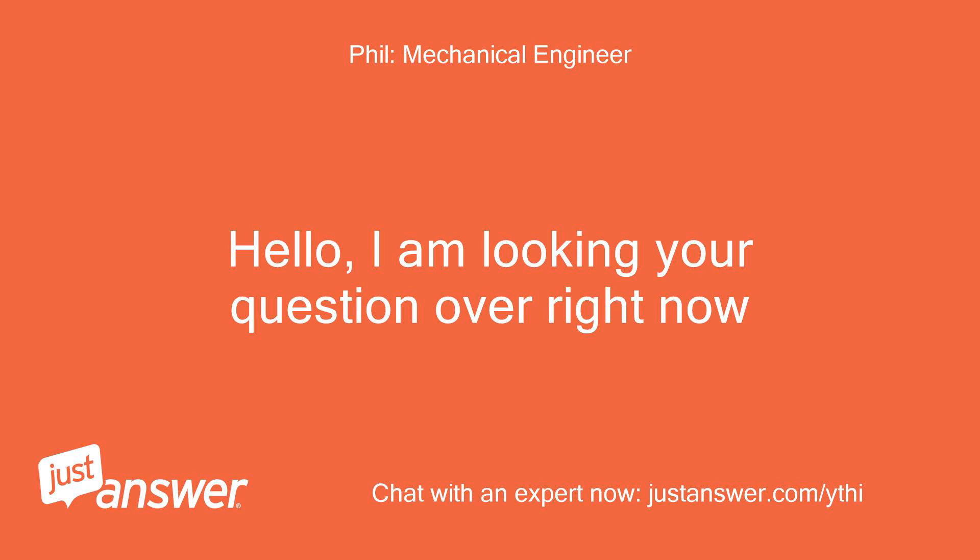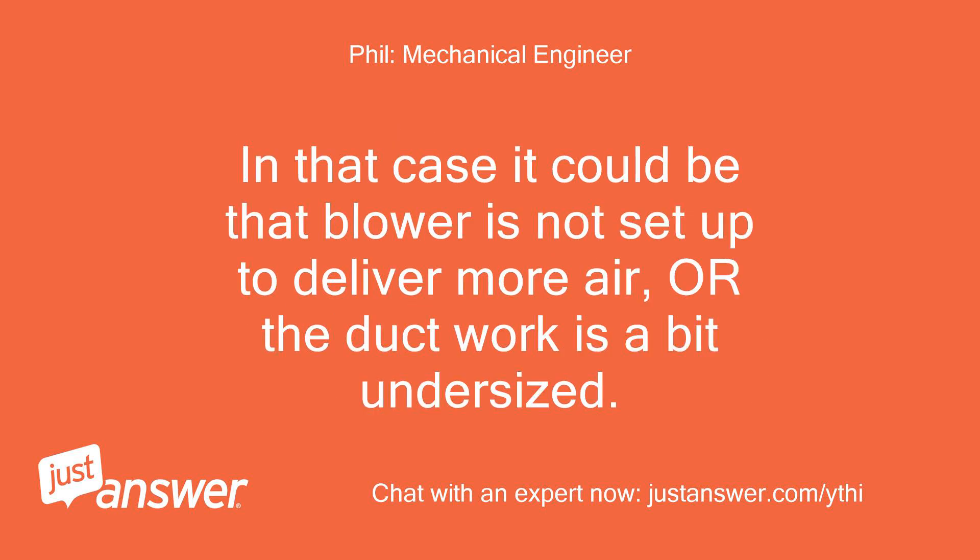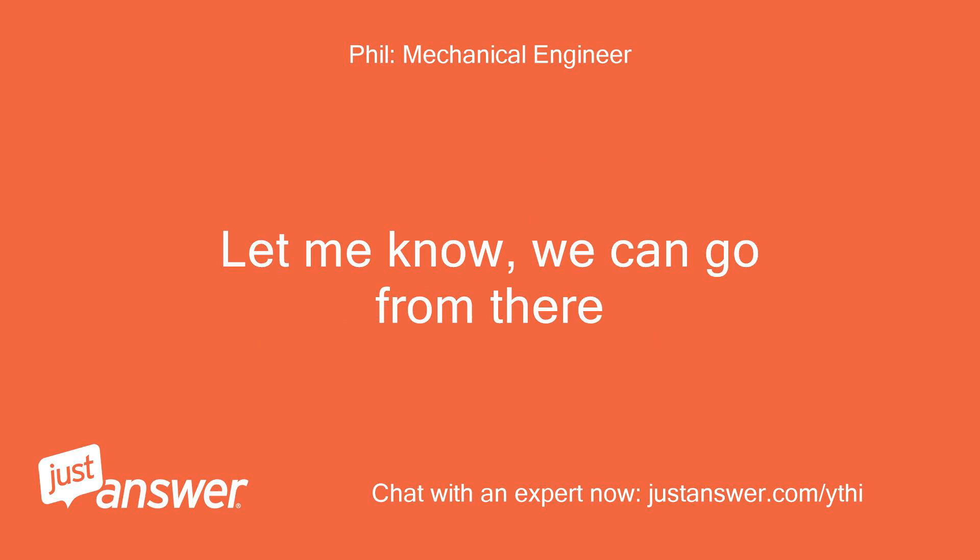Hello, I am looking your question over right now. So far it sounds like you are running the AC at night when it is cool outside and your house is cooler than 72°F inside — tell me if that is correct or not. In that case it could be that the blower is not set up to deliver more air, or the ductwork is a bit undersized. Let me know and we can go from there.